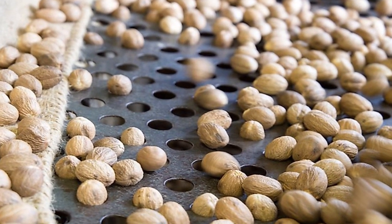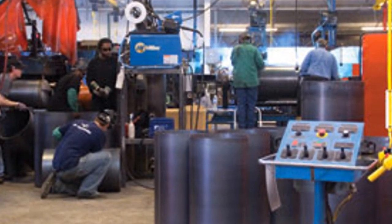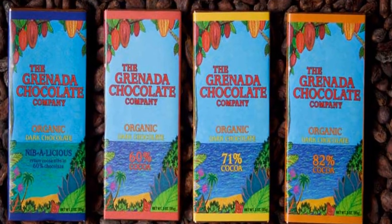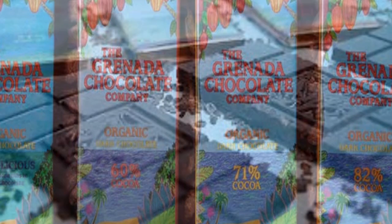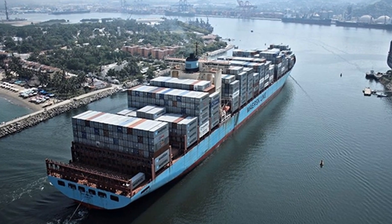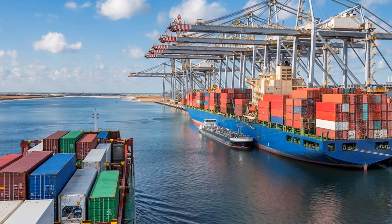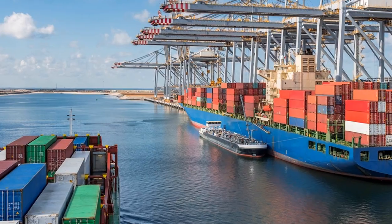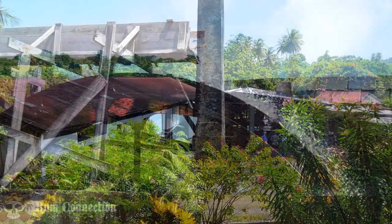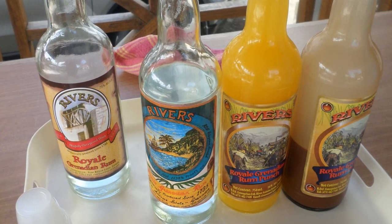Grenada's organic chocolate is gaining popularity, and Caribbean Journal magazine in 2017 named Grenada the Caribbean's capital of chocolate. The main trading partners are the United States, UK, European Union, Canada, and other Caribbean countries, particularly Trinidad and Tobago. The River Antoine Rum Distillery is the oldest functioning water-propelled distillery in the Caribbean, having been producing rum since 1785.